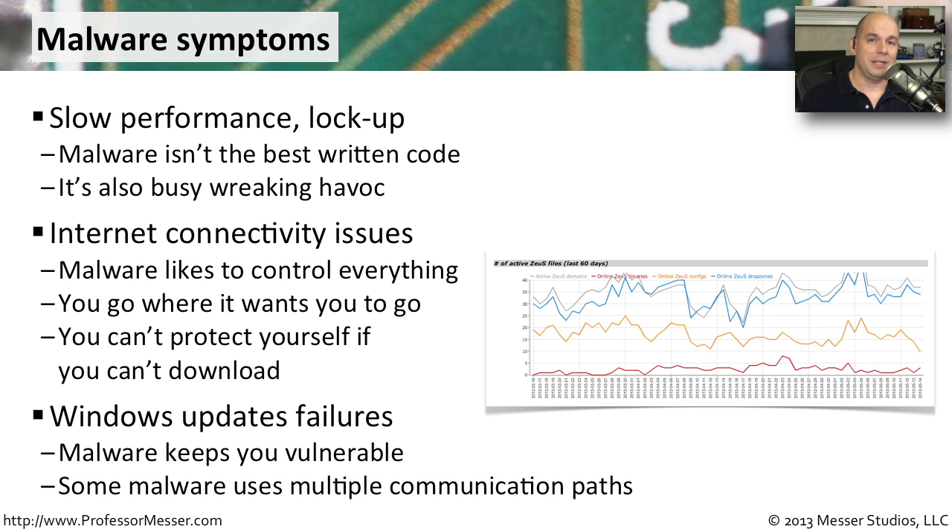You might also notice that your Windows Update isn't working any longer. Obviously, the Windows updates are going to include things like security patches, and the bad guys don't want you patching your system — they want it to be as susceptible as possible. They don't want you to find any problems or clean those problems by performing one of these Windows updates. The malware authors are usually finding multiple ways into your system, and if we perform a Windows update, your system is going to start closing those doors and prevent them from getting back onto your computer.